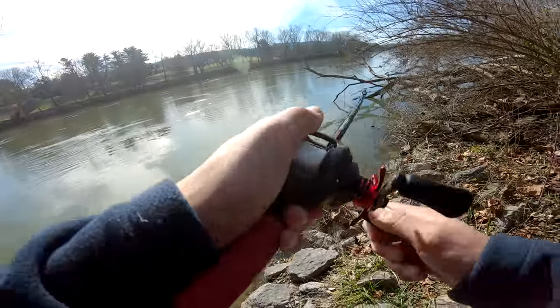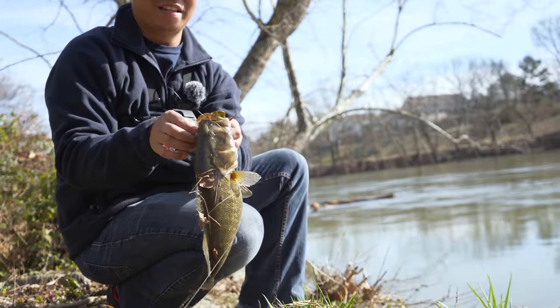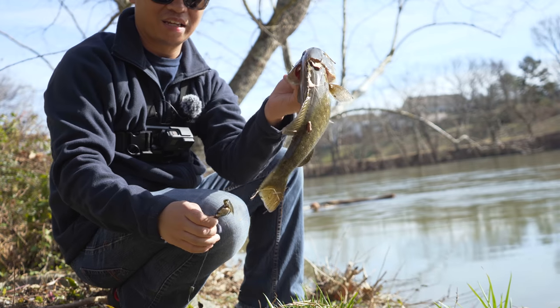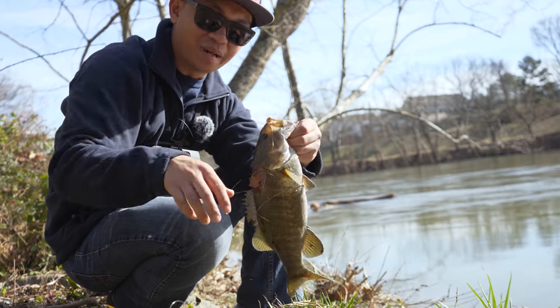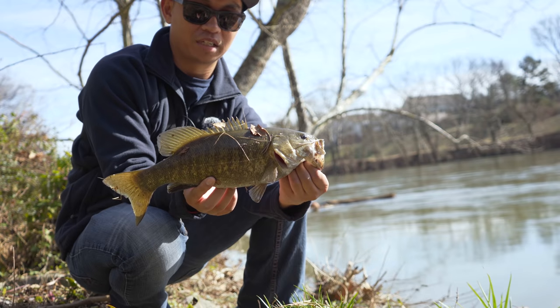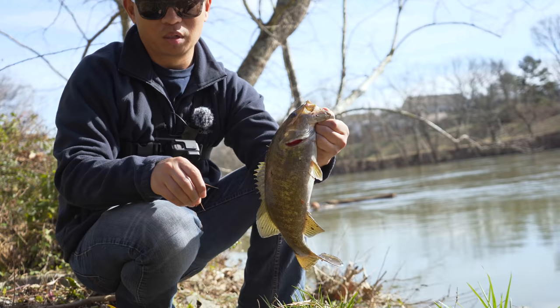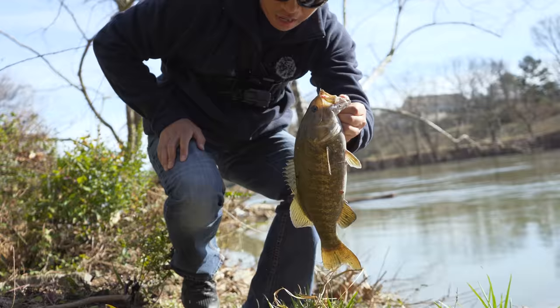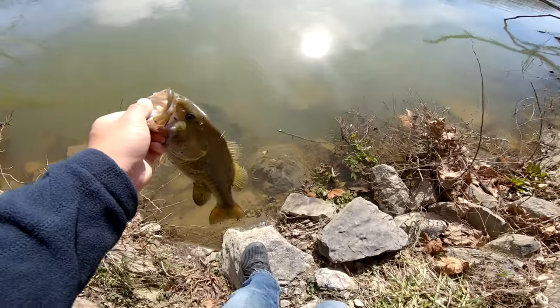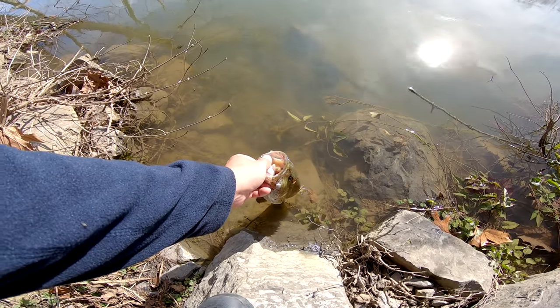Got him! Oh my gosh — first fish of the day! It was on a little crawbait. There you go — solid fish! We'll go ahead and release him, get him cleaned off. Alright buddy, see you in the spring!